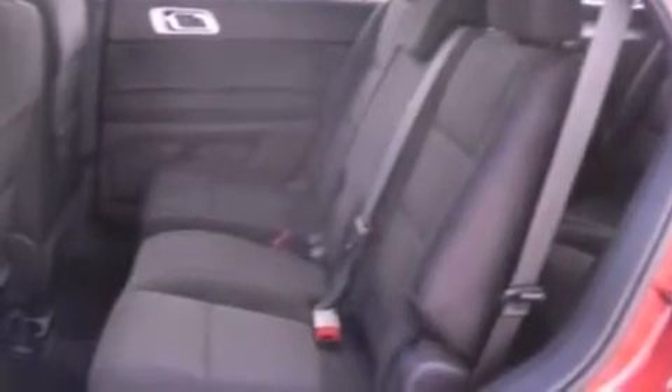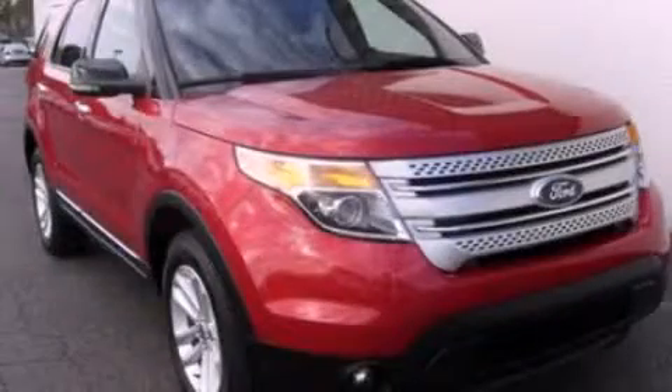It also has side-curtain airbags, a power driver's seat, and less than 14,000 miles. This vehicle won't last long at this price. Call and arrange a test drive now.